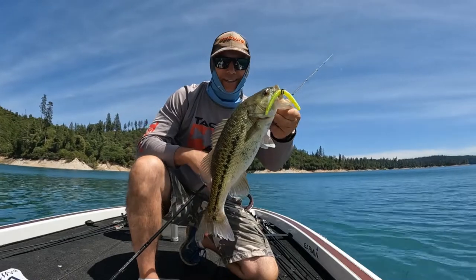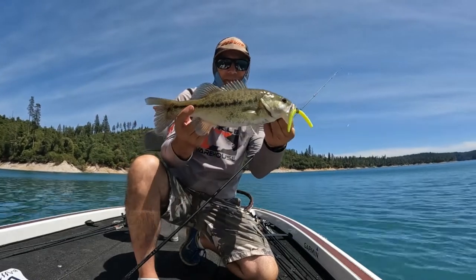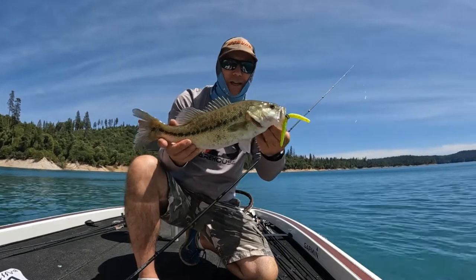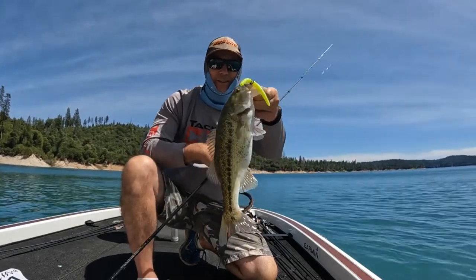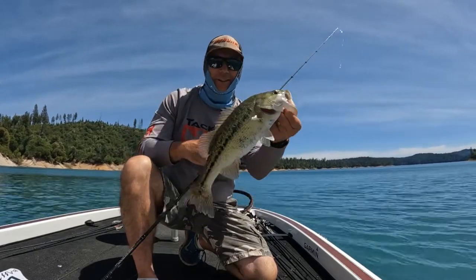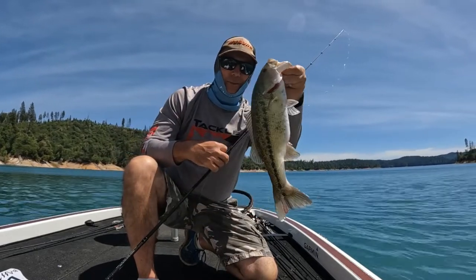Check it out folks, that's a frickin' bull bass right there — it's only like two pounds, but man, compared to what we've been catching, that's a frickin' giant. Caught him on a Senko. Fuck yeah! Look at that fat boy. Look at him back in the water.